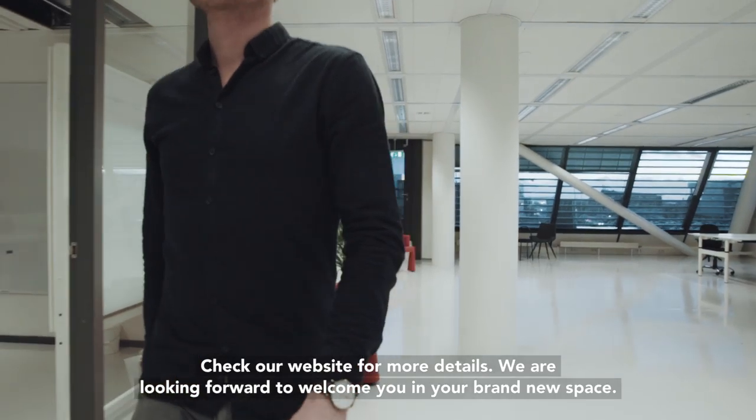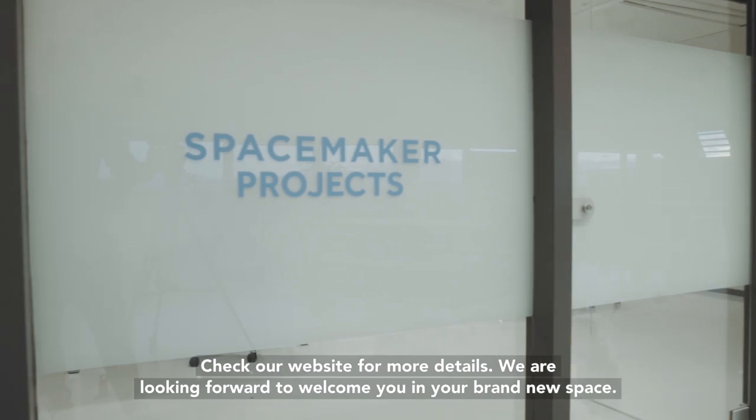Check our website for more details. We are looking forward to welcome you in your brand new space.